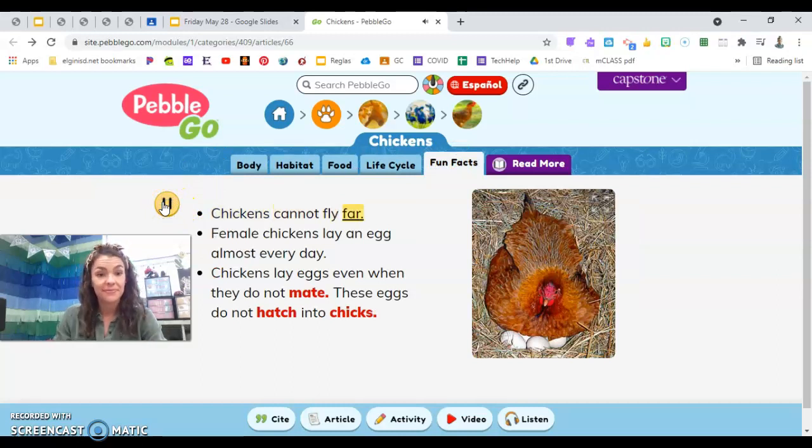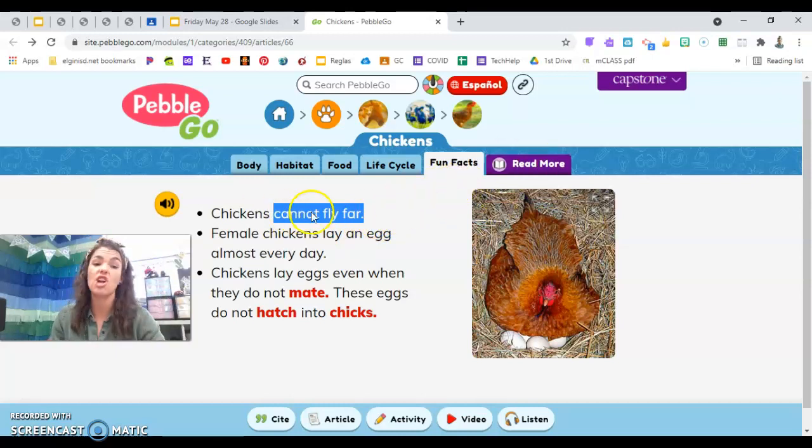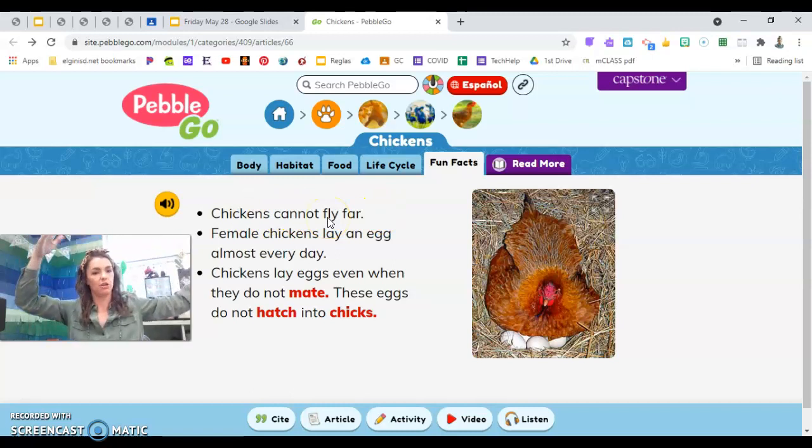Fun facts before our video: chickens cannot fly far. Female chickens lay an egg almost every day — even when they do not mate. Those eggs do not hatch into chicks. This adult mama chicken can lay an egg every day. Not all her eggs turn into babies; some are the eggs that we eat for breakfast — those did not hatch into chicks. Some of them will hatch and some we have for our food. Can chickens fly? Yes, but they cannot fly very far — just short little flights, not flying to Mexico.